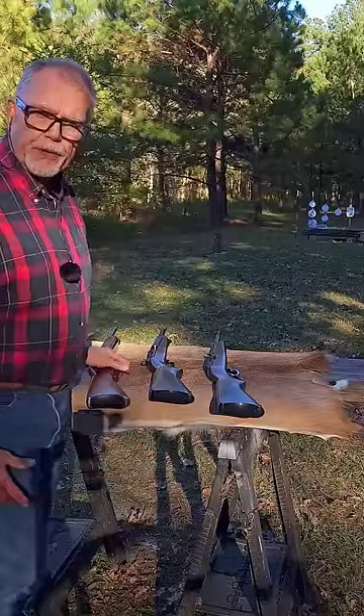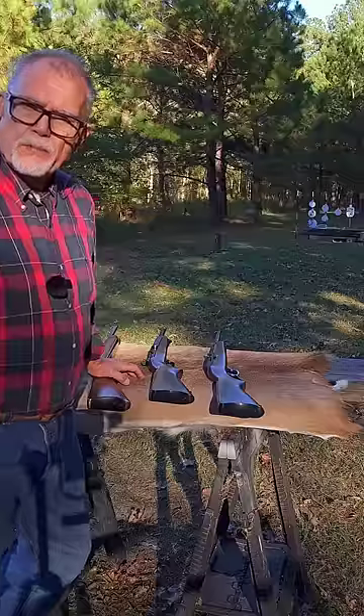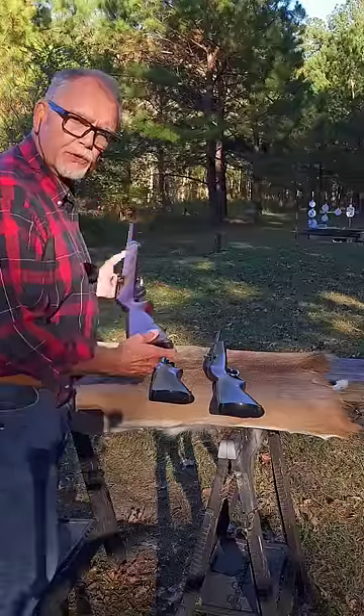I've never seen it, ever. All three Ruger .44 Magnum Carbines on the same table at the same time. Let's shoot them.